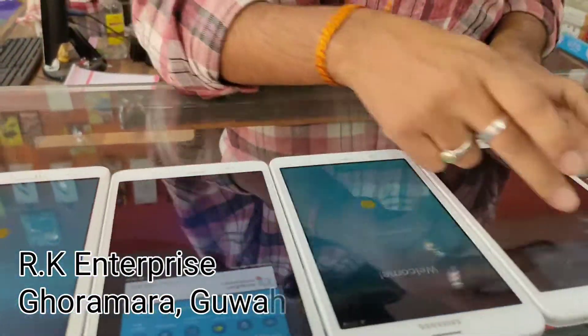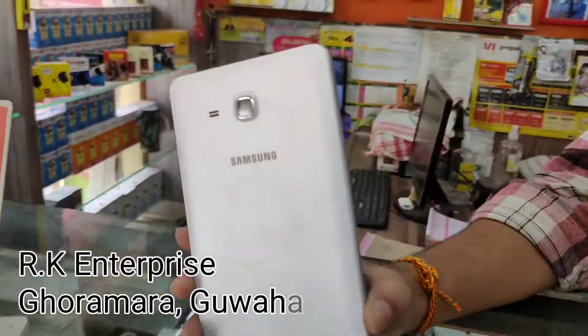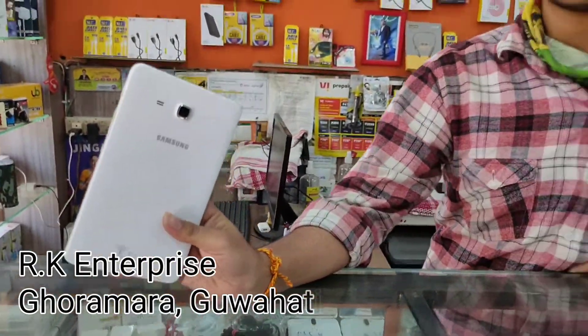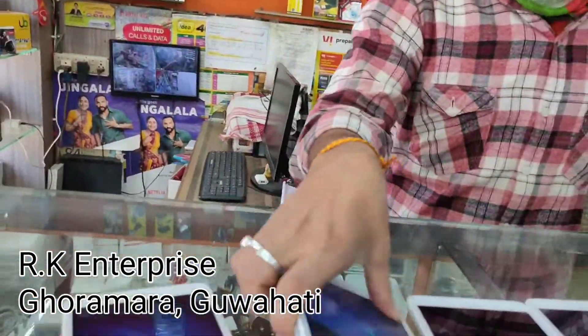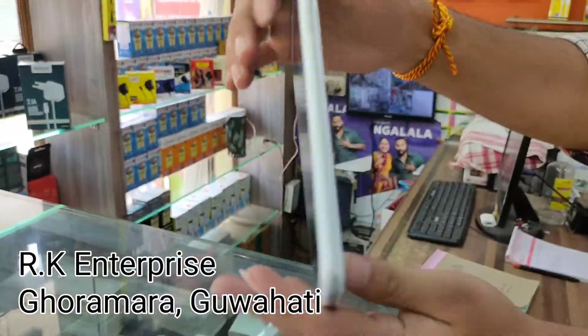How would you like to use products like this? We would have to use our own products here. We have used our own products here, so we are selling them — they are in good condition.